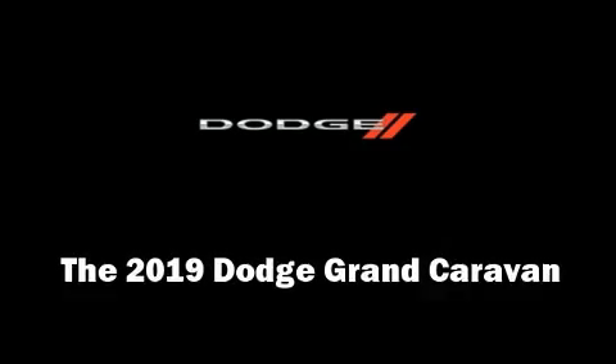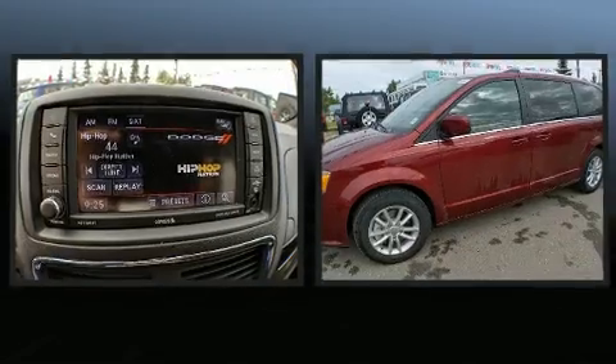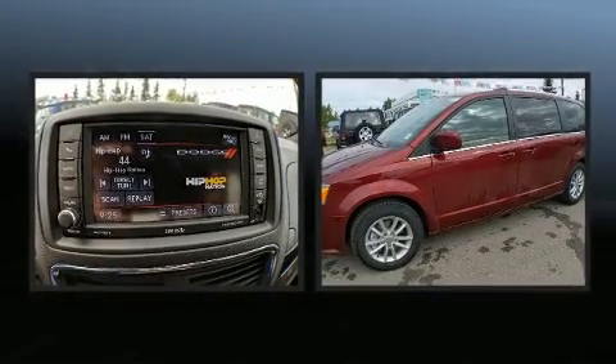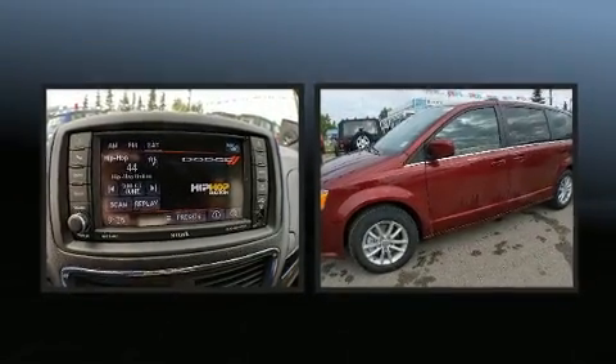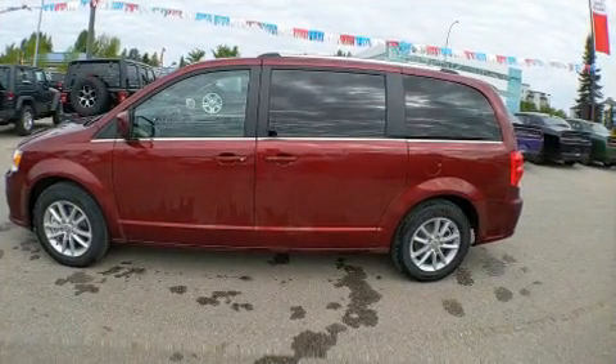Treat yourself to a test drive in the 2019 Dodge Grand Caravan. This seven-passenger van stands out among competitors in its class. It features a front-wheel drive platform, an automatic transmission, and a refined six-cylinder engine.